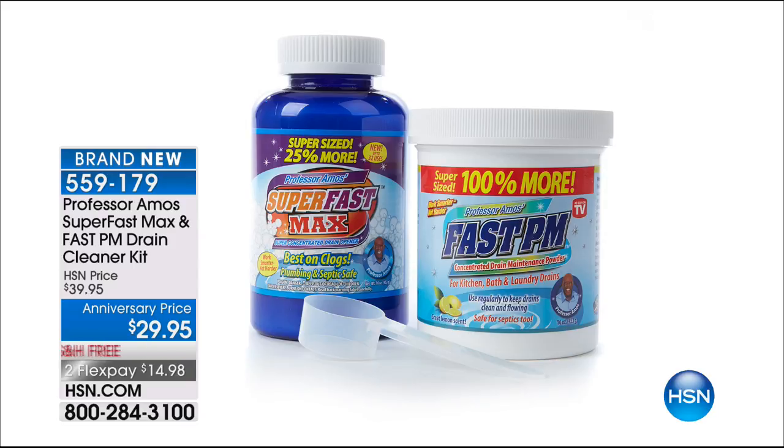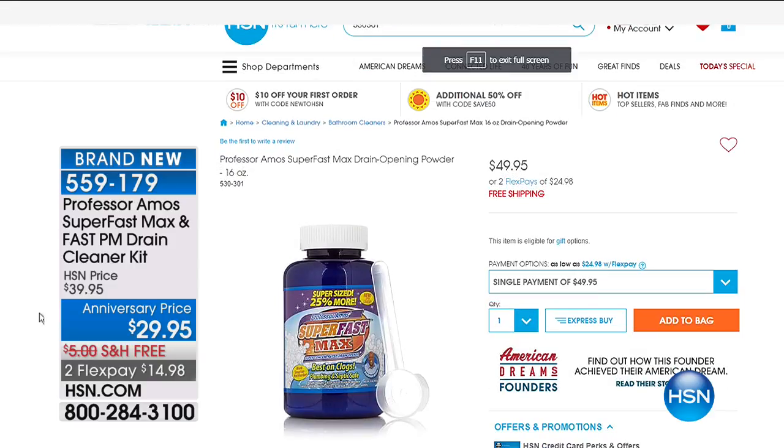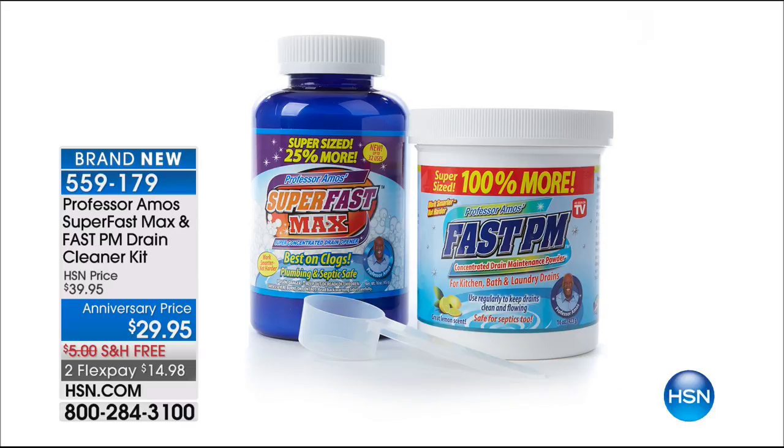Plus we give you the Fast PM. The Superfast alone sells right now on HSN.com for $49.95, and that's just the one 16-ounce. We are giving you the 16-ounce and we're giving you the Fast Drain PM, which sells for another $20. So it should actually be a $70 value we're doing for $29.95.